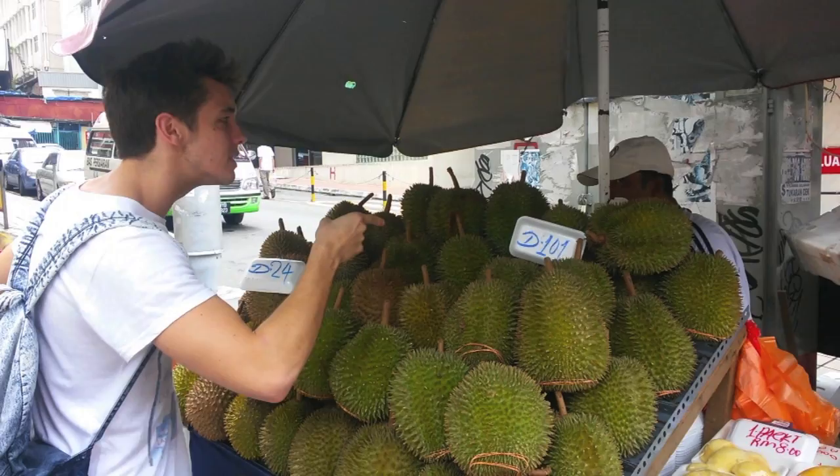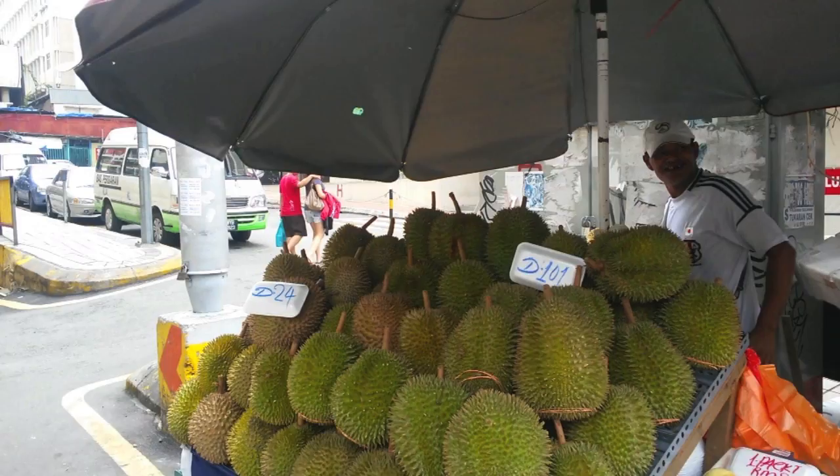When it comes to traditional Chinese food in KL, Petaling Street is the place to be. Some of these restaurants have been open for generations. In Chinatown, the food is stunning.